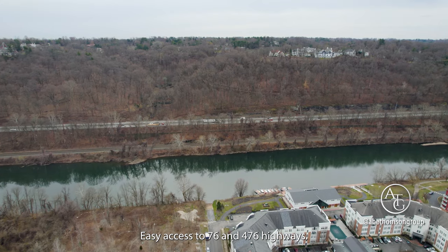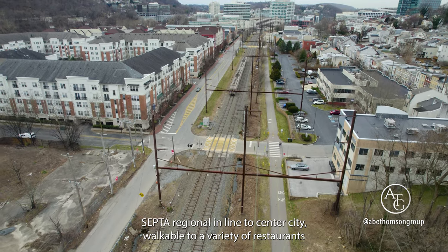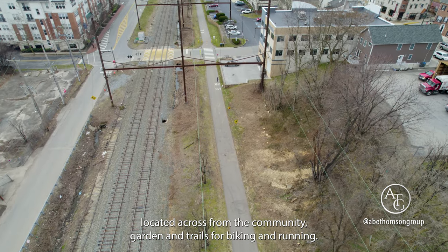Easy access to 76 and 476 highways, SEPTA regional line to Center City, walkable to a variety of restaurants, located across from the community garden, and trails for biking and running.